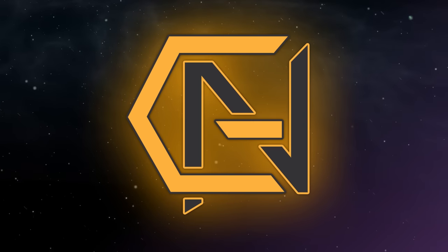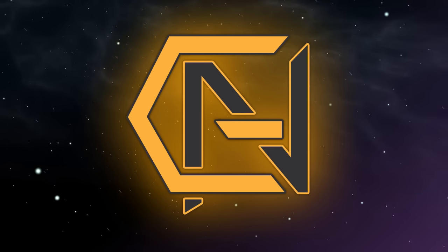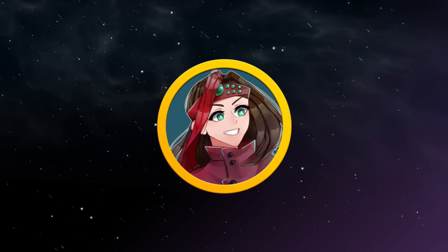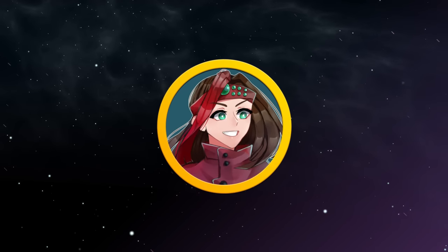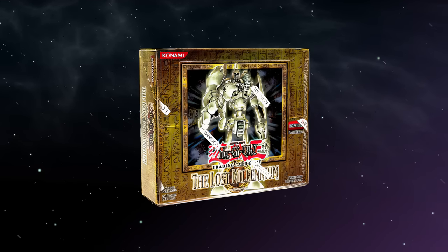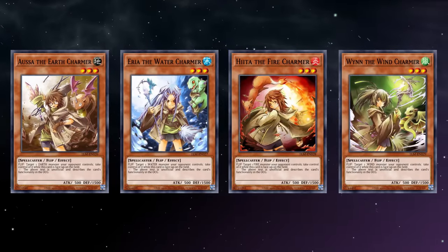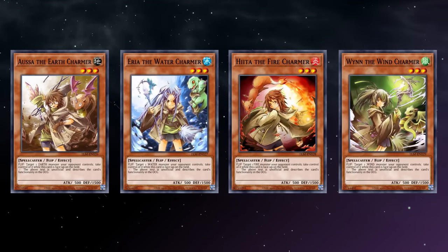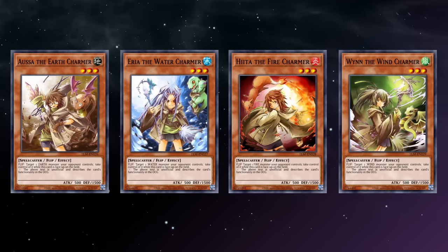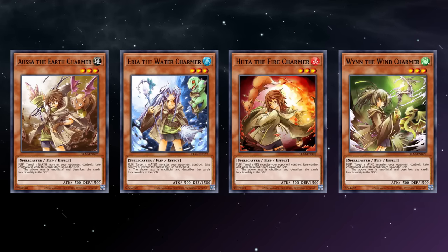Hello everyone, Golden Nova here. Patron week is upon us and that means we've taken to the polls to see what the most ardent supporters of the channel have decided upon for me to cover this month. And this time around, everyone wanted me to talk about a theme that's got a bit of charm to it.